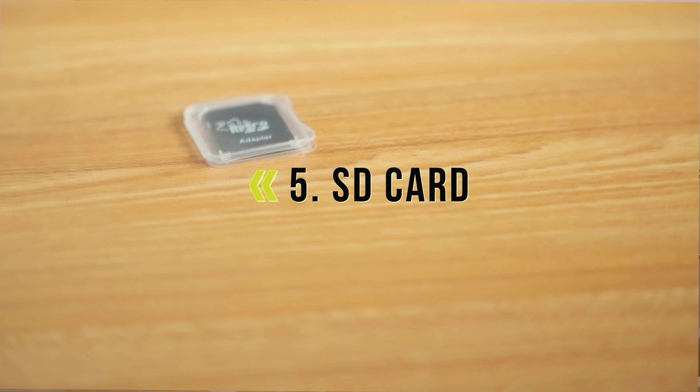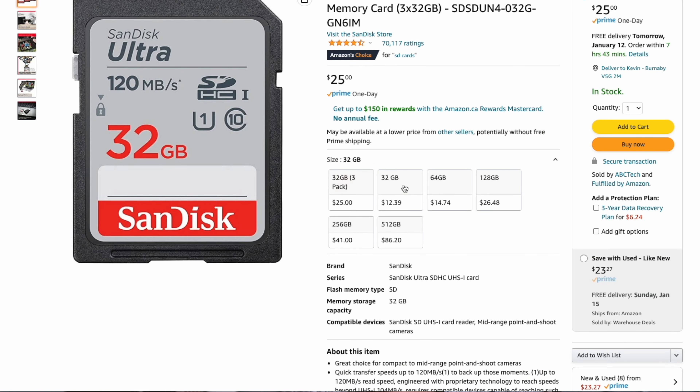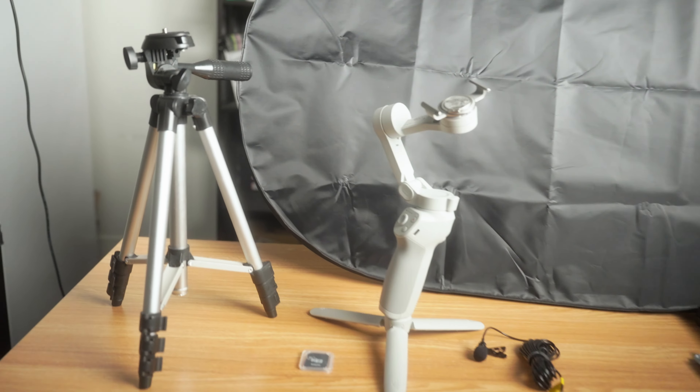And number five, the main thing that you need when it comes to content creation is SD cards. Make sure you have enough storage for all your footage by investing in some high-capacity SD cards. You can find one for under $20 — but I'm not sure how many gigs you get for that, so you might want to spend a little bit extra on that one.